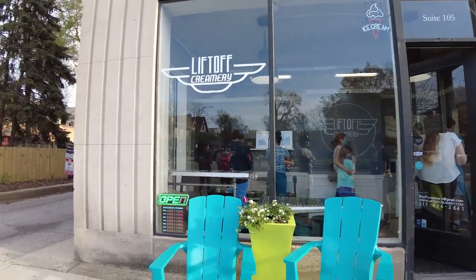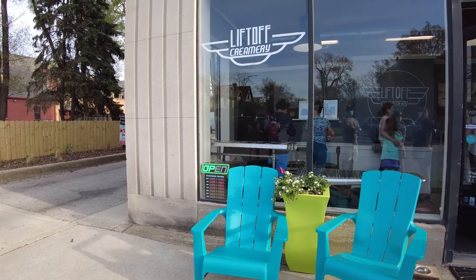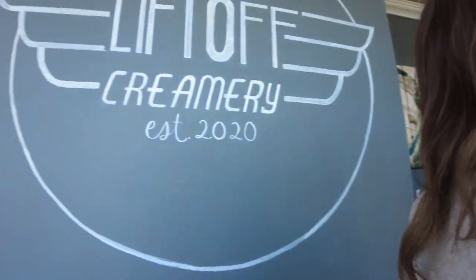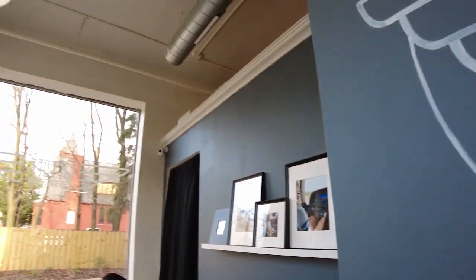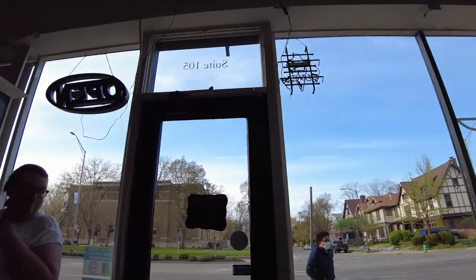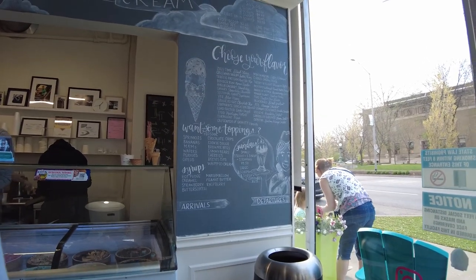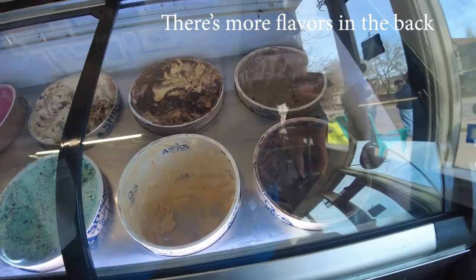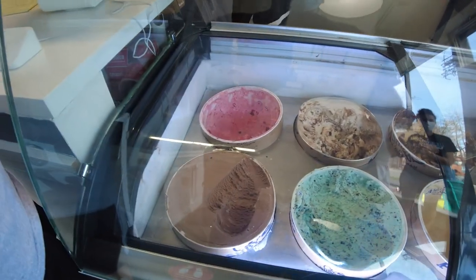Emily and I went out to ice cream last night with our friends. We went to Liftoff — here's some footage. We're here at Liftoff Creamery. It's a really cool ice cream shop in downtown Indy. It's fairly small but they have about 20 to 25 different ice cream flavors, and I'm pretty sure they serve Ashby Sterling ice cream. I got Blue Moon and Emily got Strawberry — both very good. Blue Moon is fruity cereal ice cream. It was really fun to go there.